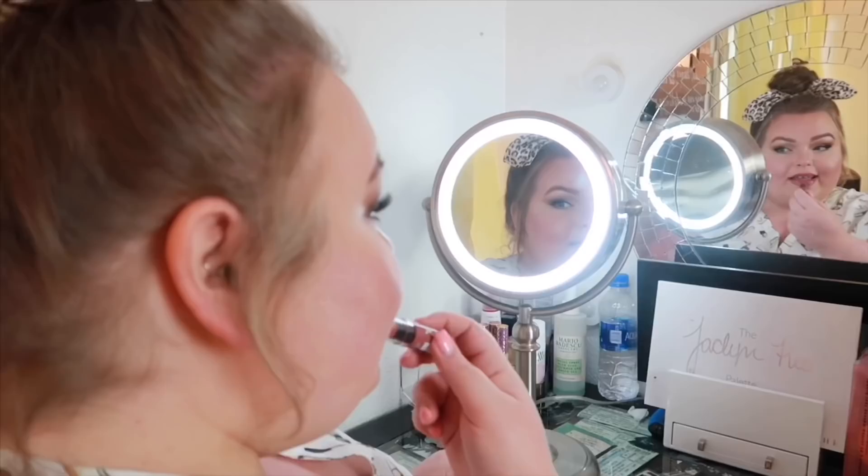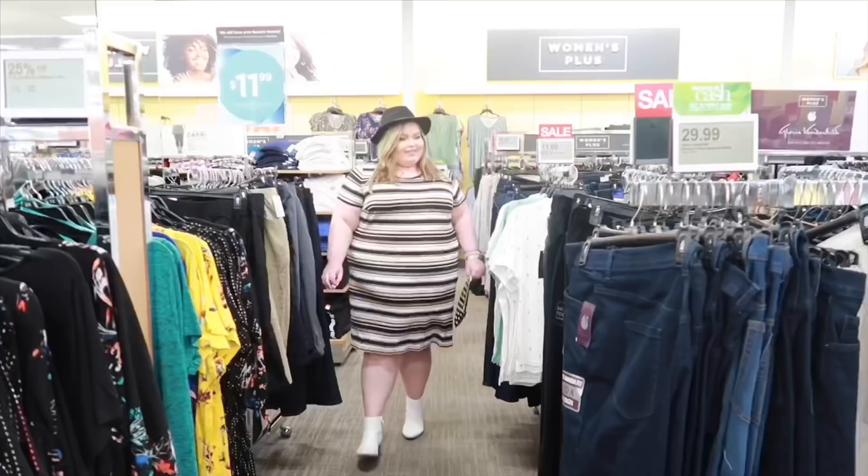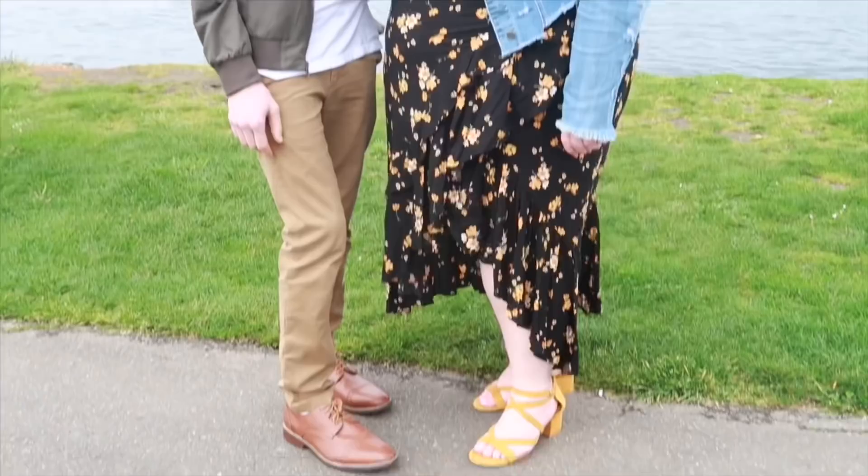Sit back, relax, and grab a drink because today I'm going to be styling some stuff from Jessica London. If you love style hauls and want to see more videos like this, don't forget to subscribe. I put up three or more videos a week. Happy Monday, everybody! I am really excited about this one because I'm bringing you another style lookbook — they're so much fun to make and you guys seem to enjoy them, so it's a win-win. Jessica London was kind enough to send me some items to show off.